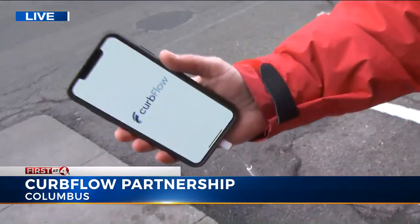It's called Curveflow. There's an app — you can see that welcome screen for it right there. What they want commercial drivers to do is use the Curveflow app to find parking spots here in and around downtown, locate them, reserve them, and pay for them as they are needed.